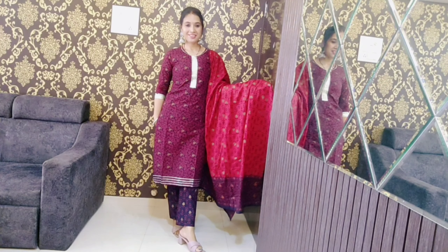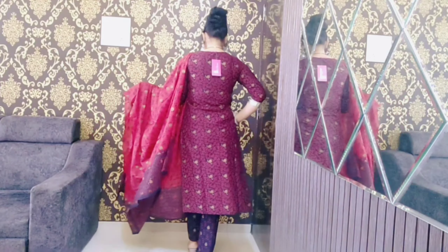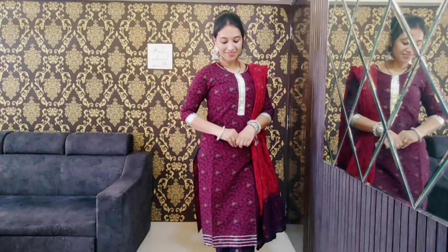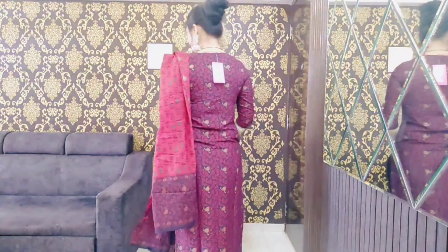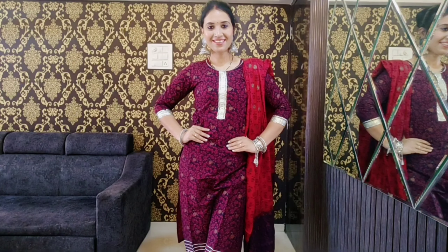The dupatta is the same maroon color and its length is 2.5 meters. Width-wise, it is good. I feel very comfortable yet elegant in this set. You can consider it for summer, office wear, and small functions or gatherings. All over the kurti, pant, and dupatta, we get printed patterns. Sizes are available from S to XXL, and I paid 729 rupees for this set. You can purchase it if you want.